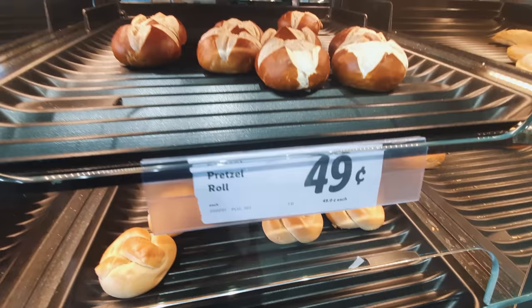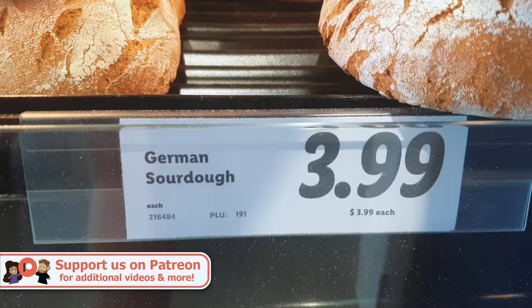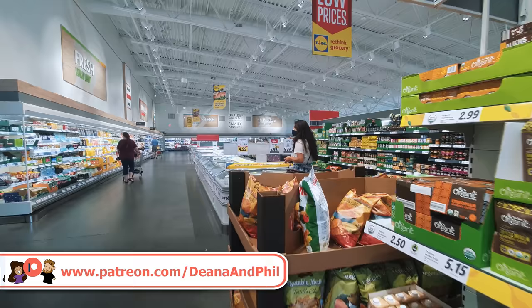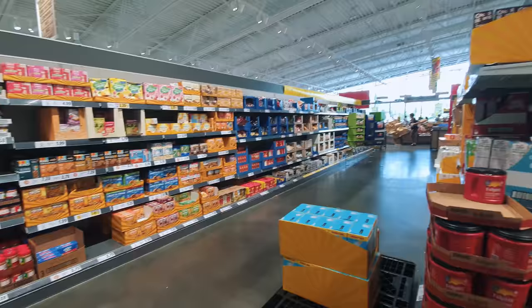We're definitely getting a pretzel roll — the most German bread roll. I noticed immediately that this Lidl is way bigger than the usual ones in Germany, and there's way more space between the aisles to walk around.